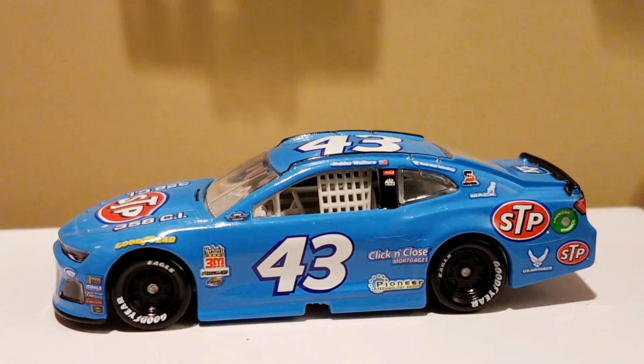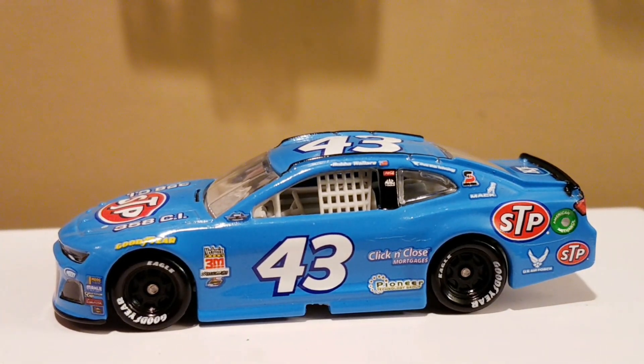Feel free to comment below if you guys have any other thoughts and opinions on this STP throwback from 2018, driven by Bubba Wallace for Richard Petty Motorsports. If you have anything else to share, comment below — it helps out. If you're new to this channel, give that subscribe button a click. This has been OBB, the DieCast News Guy. Thank you guys so much for watching, and I'll catch you in another NASCAR Authentics DieCast Review.